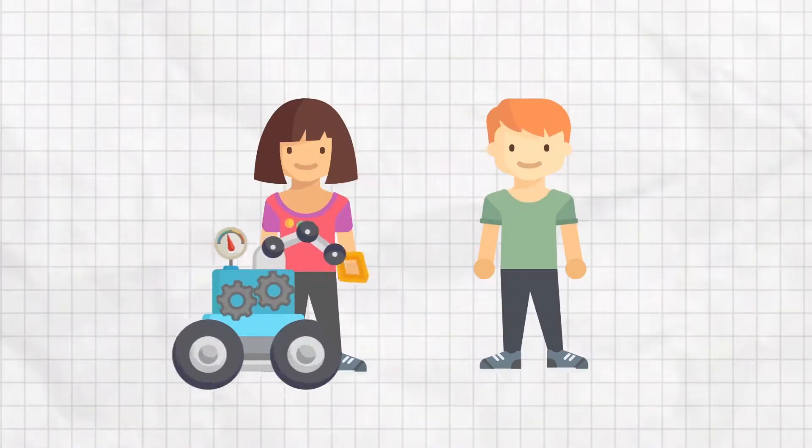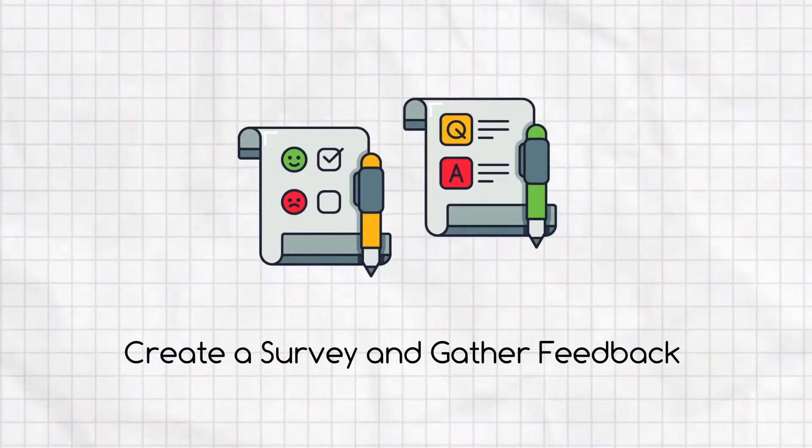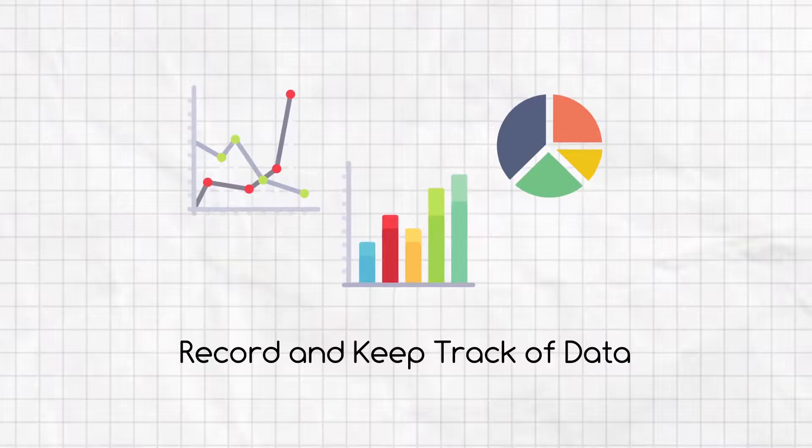Take your prototype out to people who would use it if it were on the market. Create a survey and gather feedback from your testers. Keep track of all of this as it is your data, and it will be useful to display and share later.